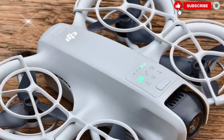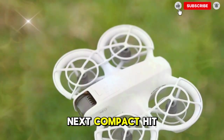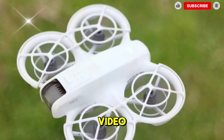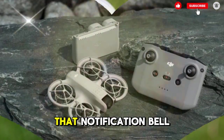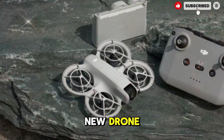So what do you think? Will the DJI NEO 2 live up to the hype and become DJI's next compact hit? Let me know down below. And don't forget to like the video, subscribe to the channel, and hit that notification bell so you don't miss the next update when DJI finally unveils this incredible new drone.